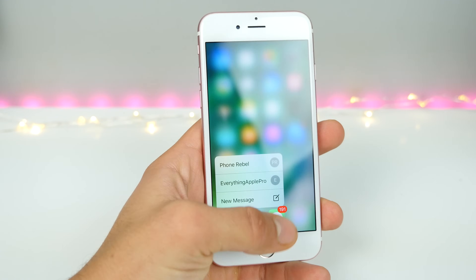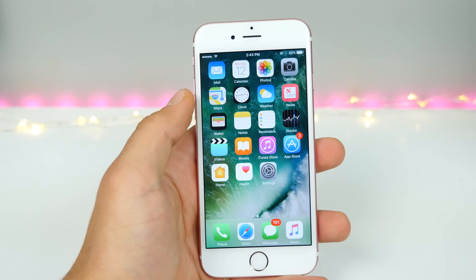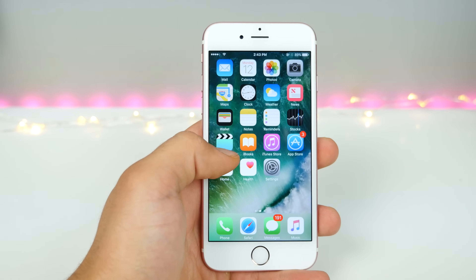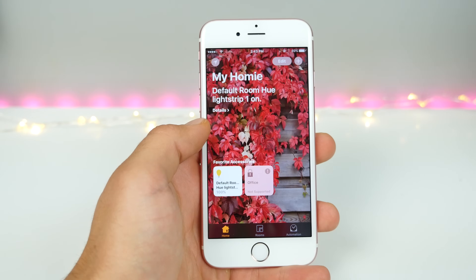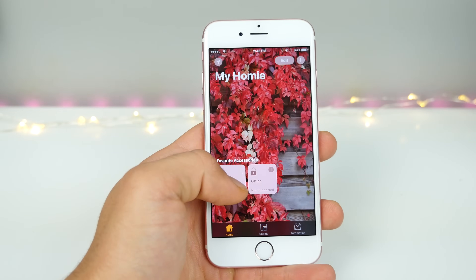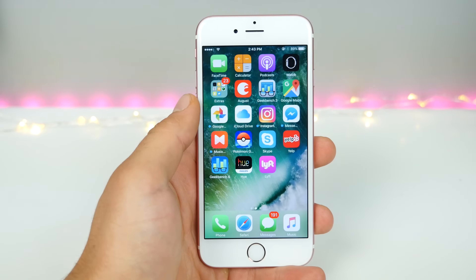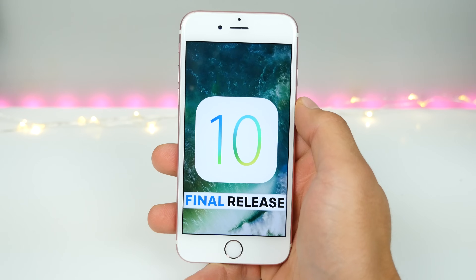That's pretty much it for the biggest things about iOS 10. There are so many small things I'm not able to cover them all in one video — I did cover them in separate videos, which I'll link at the end. But if you're looking to find every little detail, that's not what this video is for. This video was just to showcase the biggest ones.